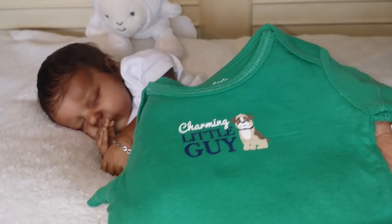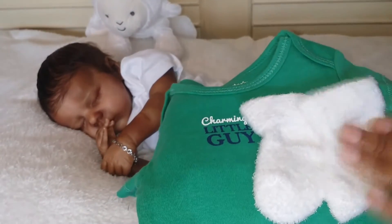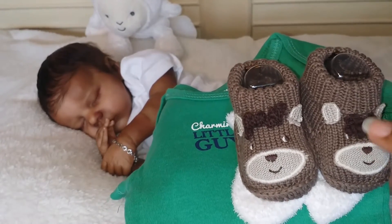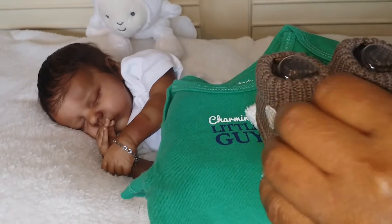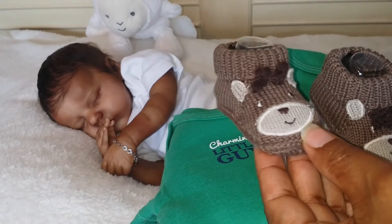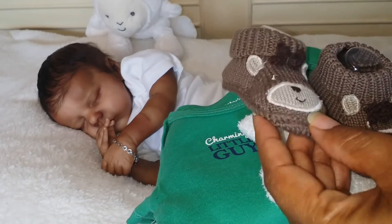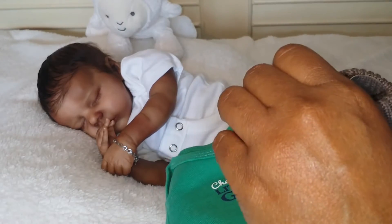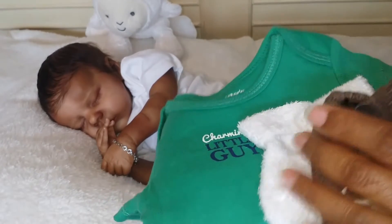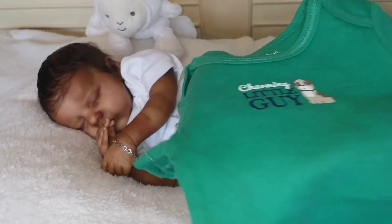I decided to accessorize that — he's going to wear his white socks because I find that white socks help to keep the booties on. So he's going to wear these cute little brown booties from Curtis. I'm not sure if it's a reindeer design, but anyway it's good enough because it matches — it matches the cute little brown puppy dog, so that's fine with me.